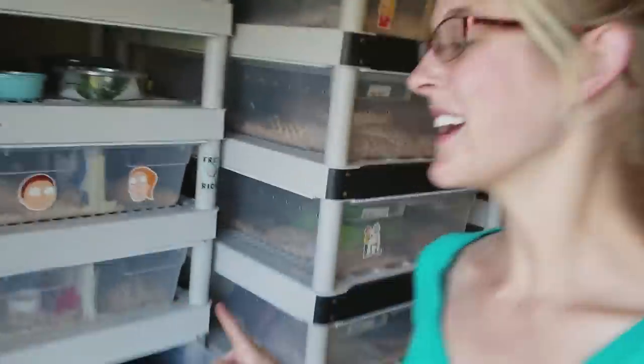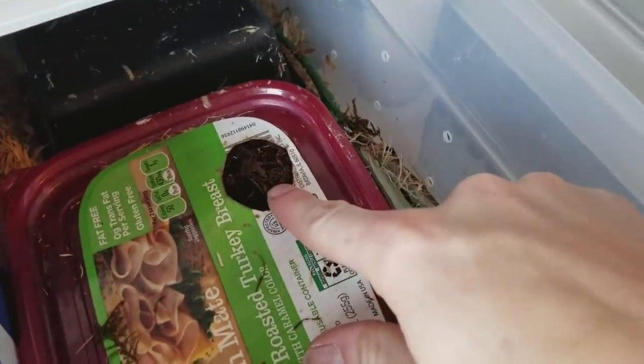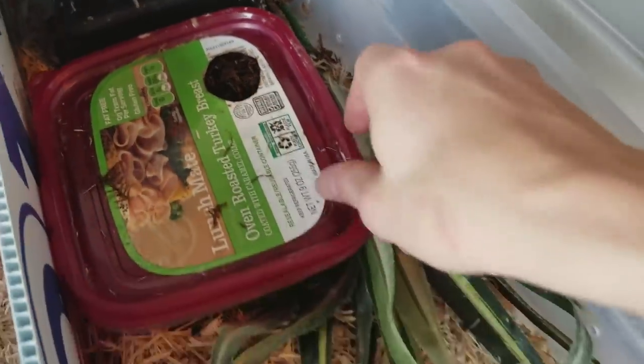Hey guys, it's Emily. We have something really exciting happening right now inside of this bin — as we speak I have a hognose snake, an anaconda phase hognose snake, laying her eggs.